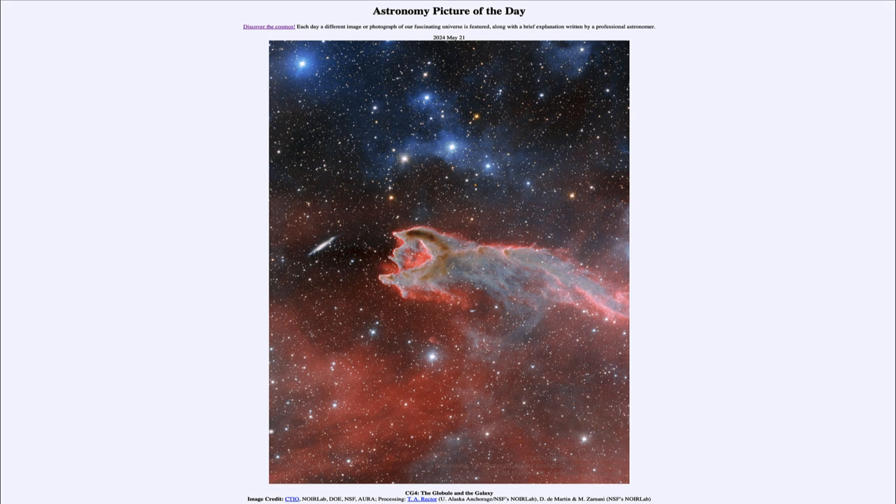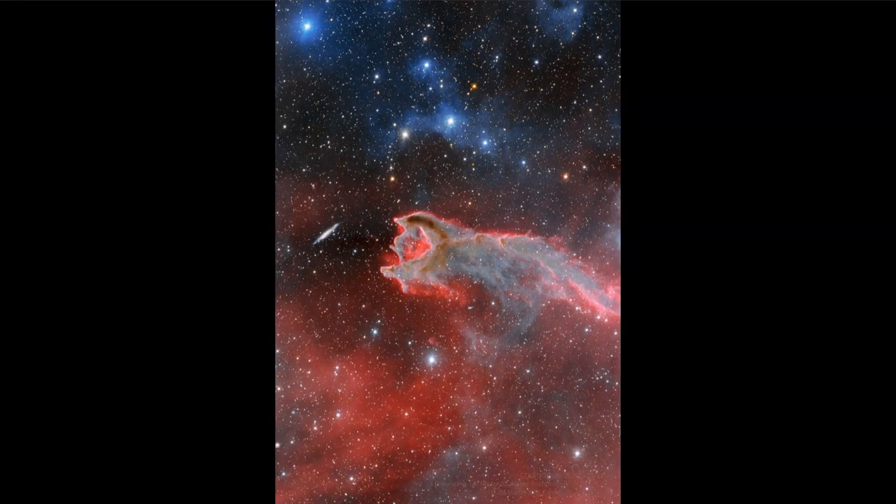So what do we see here? We're looking at a portion of the sky showing what is known as a cometary globule. That's that weird shape toward the center, and it almost looks like it's reaching out with some kind of claw toward the left-hand side of the image, where we see a distant galaxy.